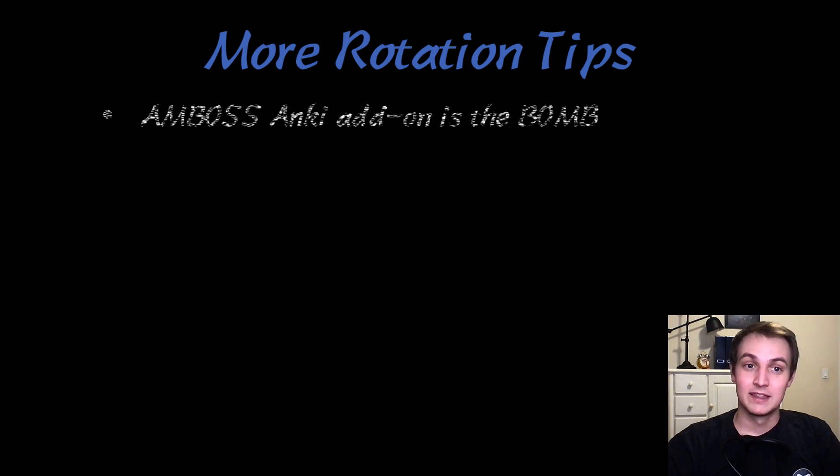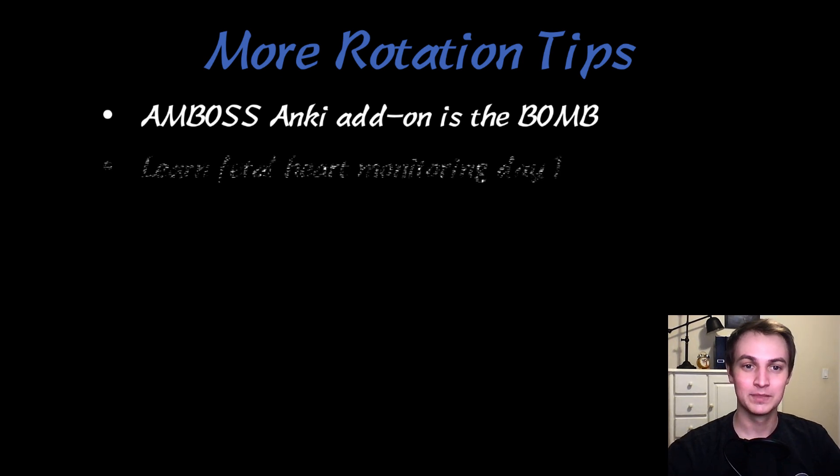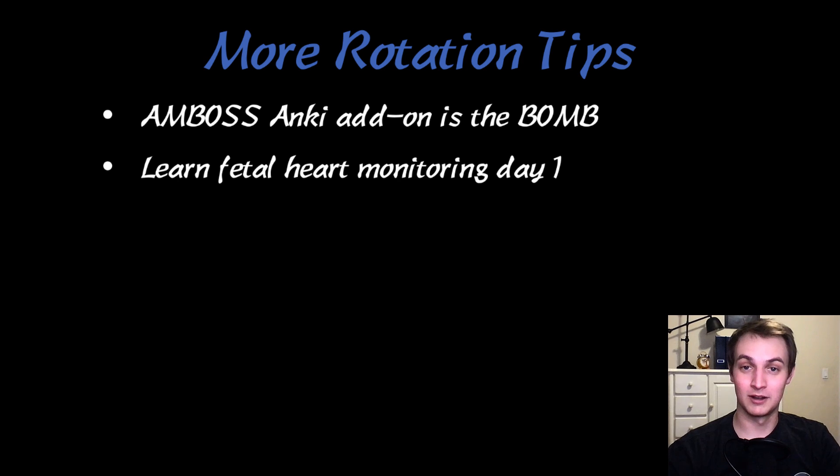The Amboss Anki add-on is amazing. There are so many abbreviations in OB-GYN it's ridiculous, and having the Amboss add-on so I could hover over them on Anki cards and figure out what they meant was really nice and helpful. Also, learn fetal heart monitoring from day one, because on OB you're literally going to be watching monitors all day as you're waiting for the babies. If you come in already knowing that, you'll be a good step ahead.